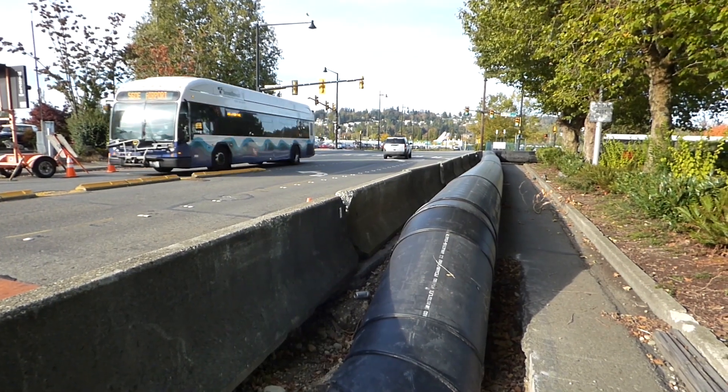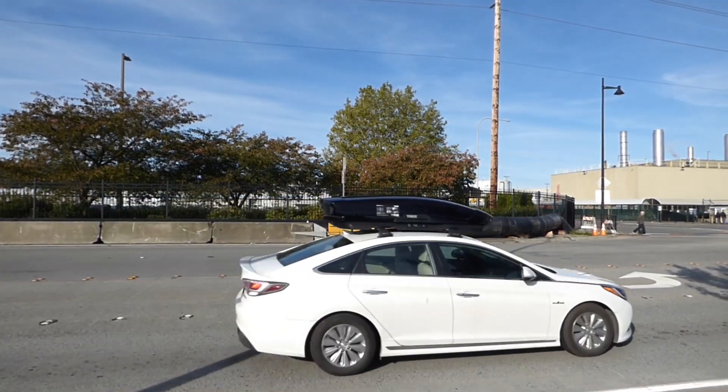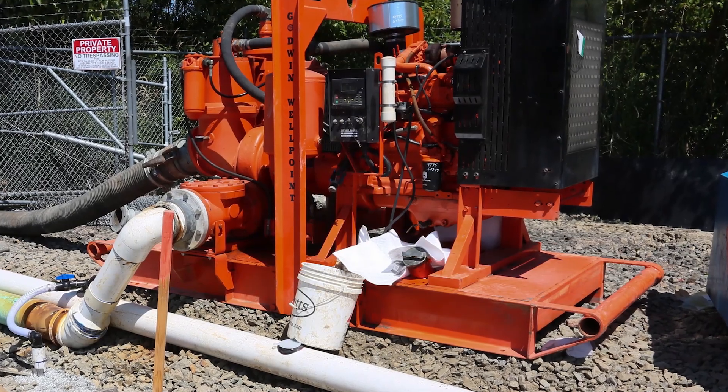Detours may be needed if the bypass blocks roadways, bike lanes, trails, or sidewalks. Once the temporary bypass pipe is in place, pumps and generators are used to keep wastewater moving through the bypass pipe.